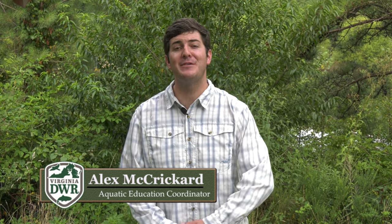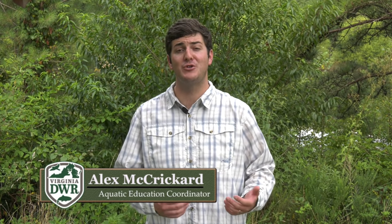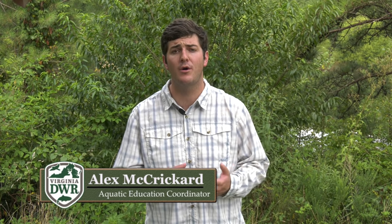Hi, I'm Alex McCrickard and this is the fishing report for the month of July in Virginia. In this month's report we're going to highlight tips and tricks for reading tidal water when targeting largemouth bass during the heat of summer in Virginia with our fisheries chief, Dr. Mike Bednarski.